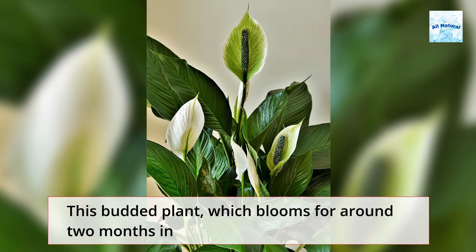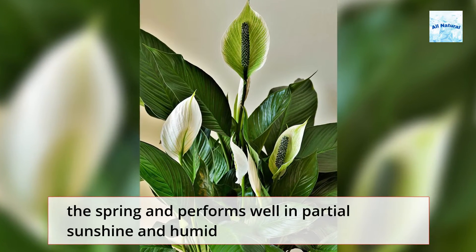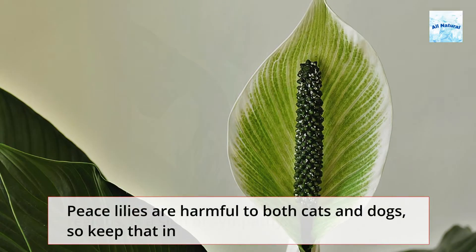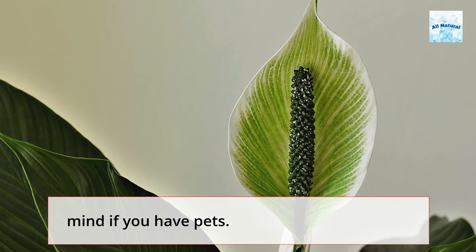6. Peace Lily. This budded plant, which blooms for around two months in the spring and performs well in partial sunshine and humid regions, is a sign of sympathy. Peace lilies are harmful to both cats and dogs, so keep that in mind if you have pets.